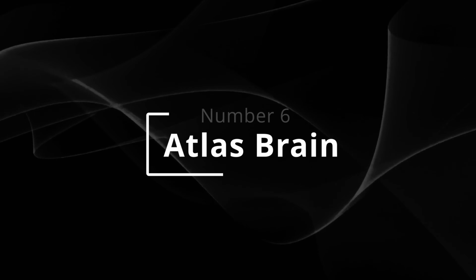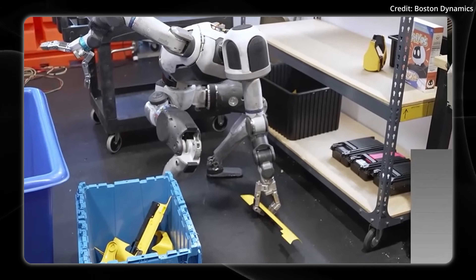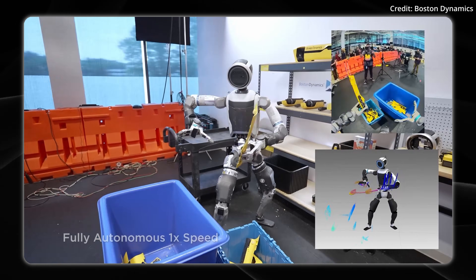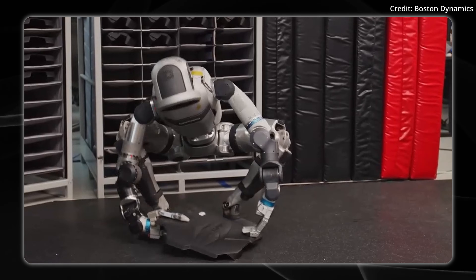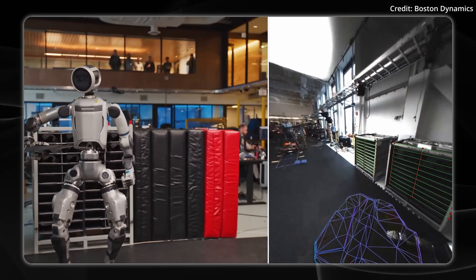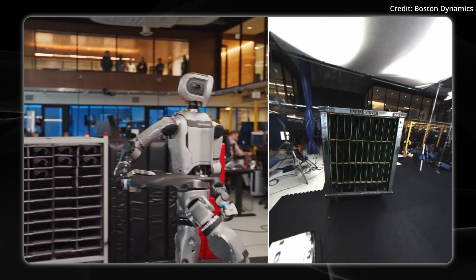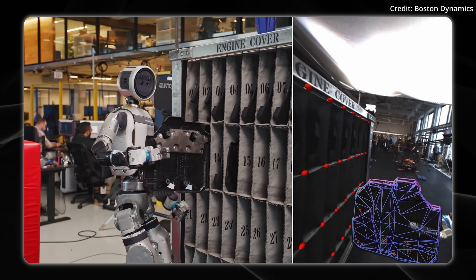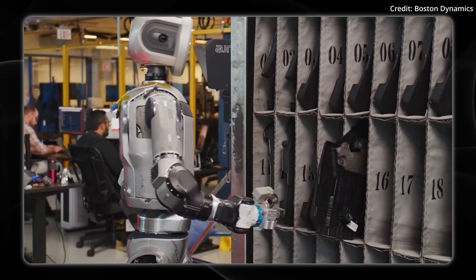First, we have to understand how Boston Dynamics is building the Atlas brain. Basically, you demonstrate to the robot how to do something. The core part is still that cycle of refinement — you don't want to program the robot explicitly. Instead, you want to teach the robot how to do a certain task, tell it when it has failed, how to correct for mistakes, and how to improve its performance over time. There's a core workflow, something referred to as post-training.